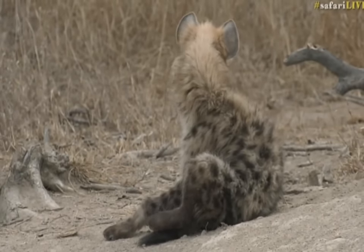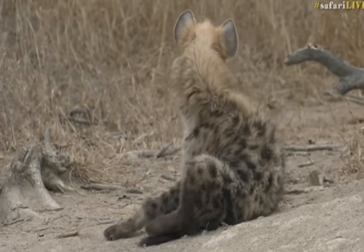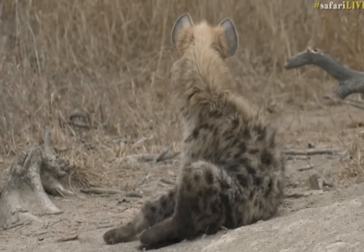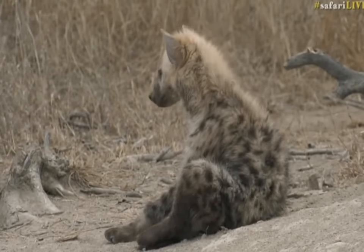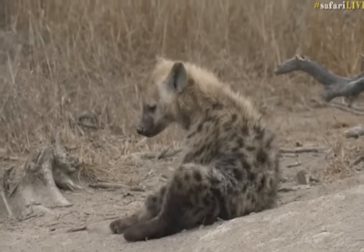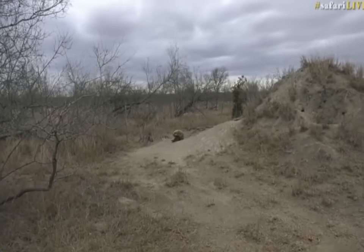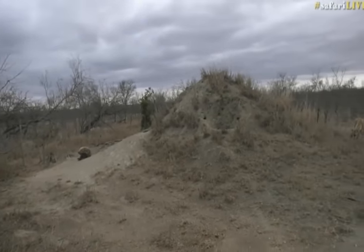They don't start the den themselves. That is done by an aardvark and further enlarged by a warthog, and then hyena move in and do their own excavations. Youngsters will do their own excavations inside the excavations. Look at how he's sitting — cute. Oh, there's the babies!